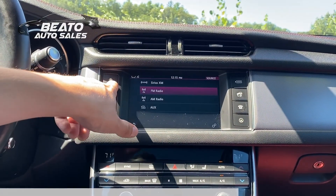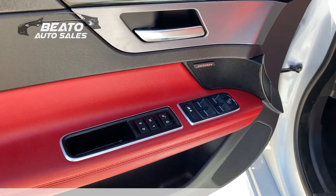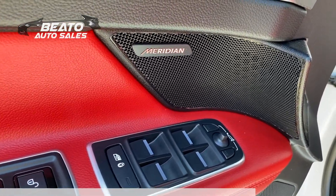For entertainment, this Jaguar includes an 8-inch touchscreen and outputs to a premium Meridian audio system, providing concert quality sound wherever the road may take you.